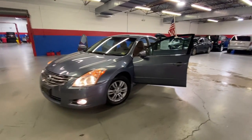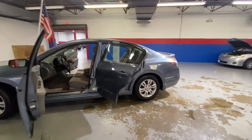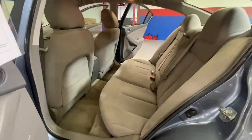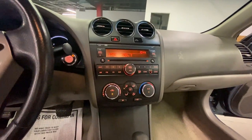Hey guys, coming to Airport Autos today and check out our 2011 Nissan Altima 2.5 S. It's a five-passenger sedan with a BB blue exterior. You have your gray cloth interior, power locks and windows, AM FM radio, CD player, and auxiliary.